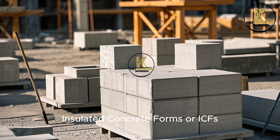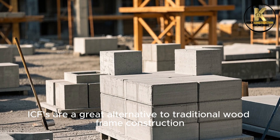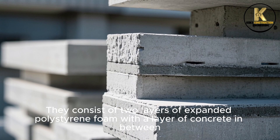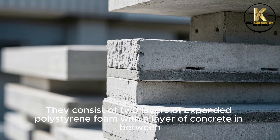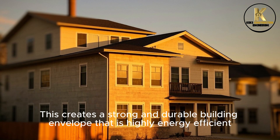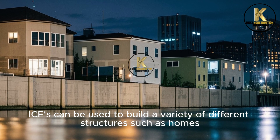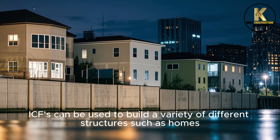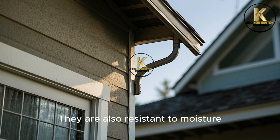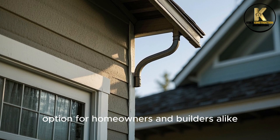Number 7: Insulated Concrete Forms, or ICFs. ICFs are a great alternative to traditional wood frame construction. They consist of two layers of expanded polystyrene foam with a layer of concrete in between, creating a strong and durable building envelope that is highly energy-efficient. ICFs can be used to build a variety of structures such as homes, commercial buildings, and retaining walls. They are also resistant to moisture, mold, and pests, making them an attractive option for homeowners and builders alike.